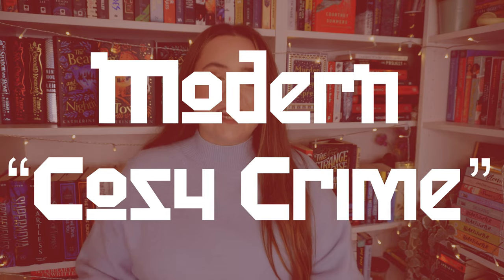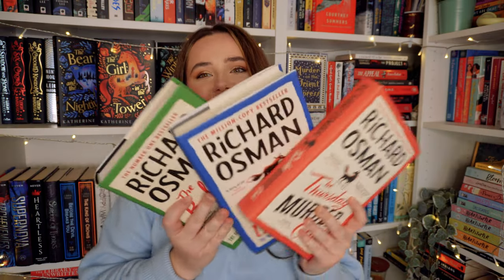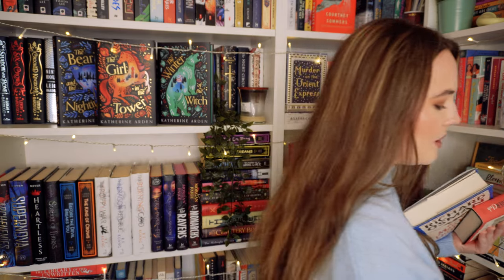The first category is very interesting. In my other video, the first category was the modern mystery-thriller hybrid, because a lot of murder mysteries are marketed as thrillers — that's where publishing's money is. But things have changed quite dramatically since then. The big trend in mysteries now is modern cosy crime murder mysteries. And this really began with the Thursday Murder Club series by Richard Osman.